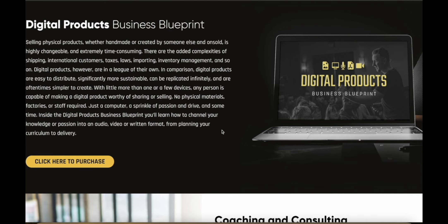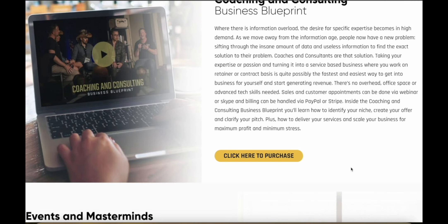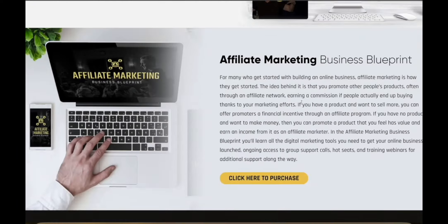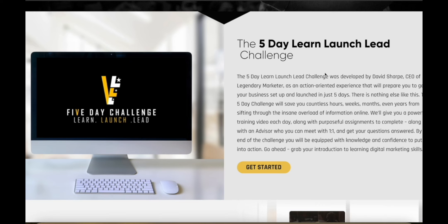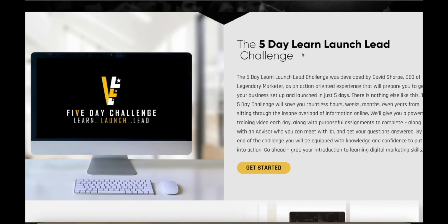They've got a bunch of other products as well — they've got coaching and consulting so you can directly get coaching from their experts, and they have events and masterminds. If you start with the five-day Learn Launch Lead challenge, you'll have the skills you need to go forward and pursue any kind of marketing business that you want to start. You're going to have the fundamentals, and it's just the best place to start in my opinion.